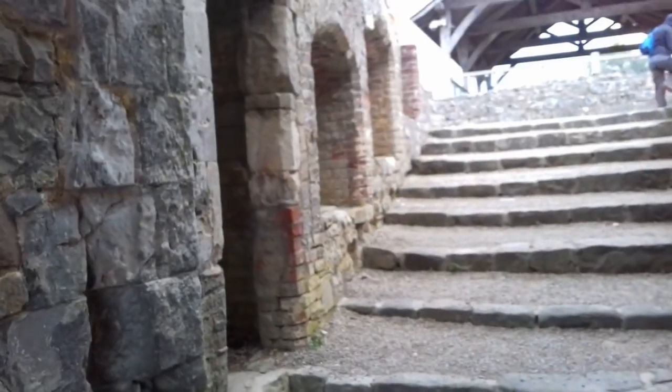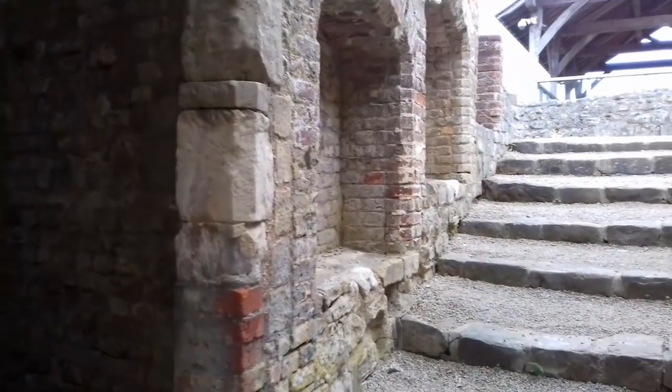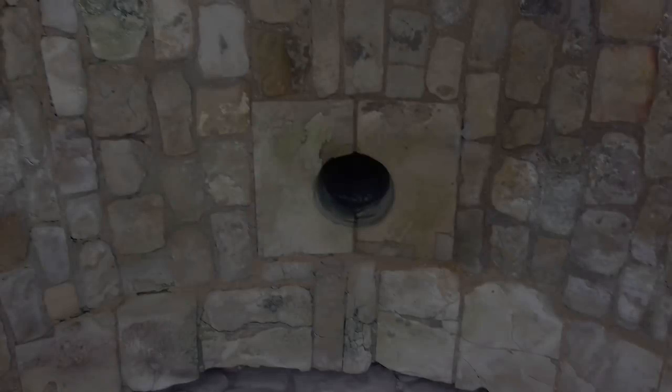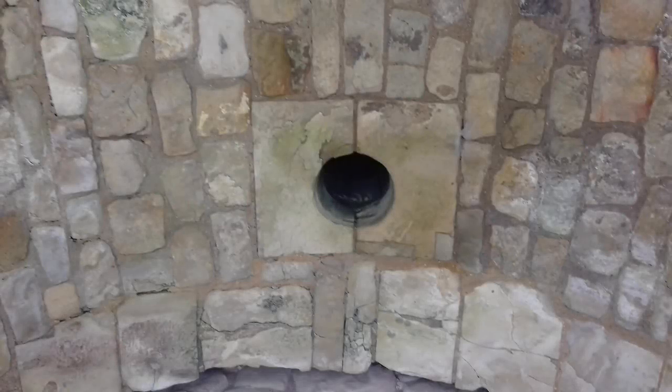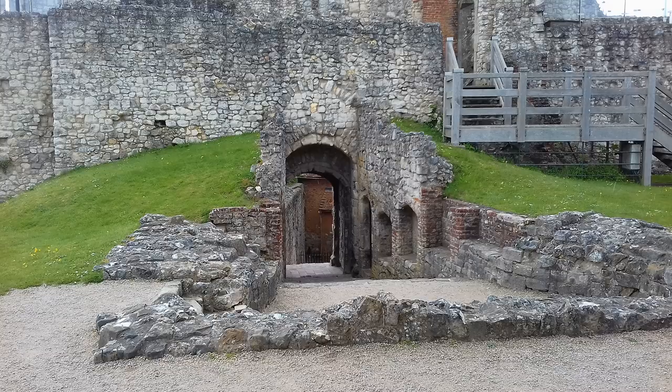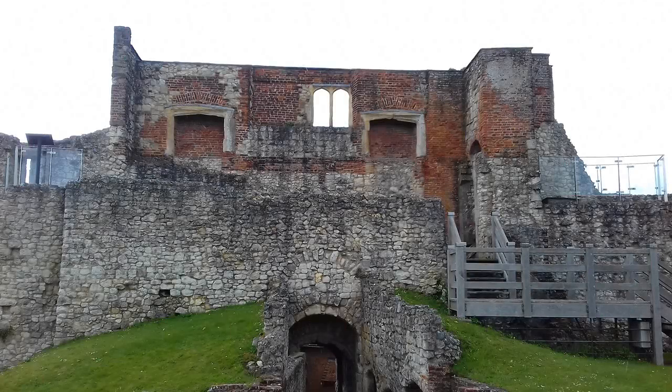Just inside on the left are two holes that held drawbars used to lock shut a thick wooden door. If attackers gained access to the passage, defenders could then drop missiles on them through a murder hole in the arch roof. Of the keep's five towers, the gatehouse is the only one where we can still see its original height. In the 1250s, Bishop Fox added another level — if we look up, you can see the additional Tudor brickwork.